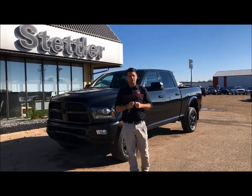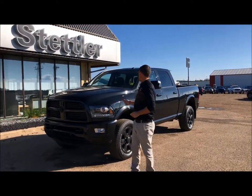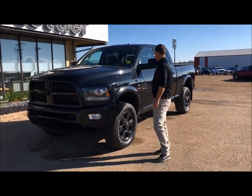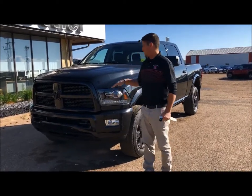Good morning folks, Danny here with Stetler Dodge bringing you another premium pre-owned piece. Right here we have a 2016 2500 Heavy-Duty Cummins. This one has only got 52,000 kilometers and is in great shape.